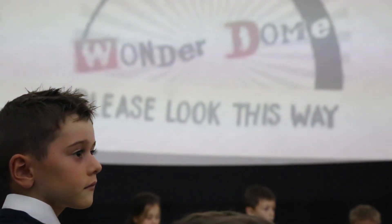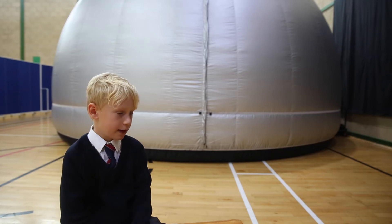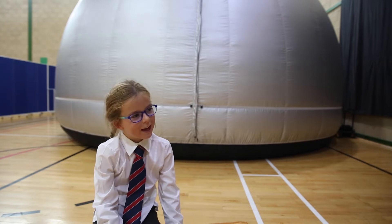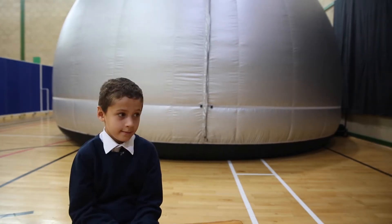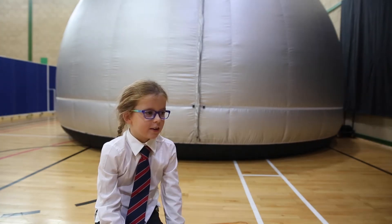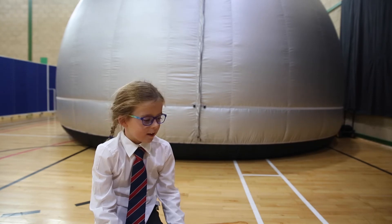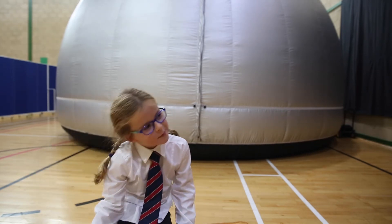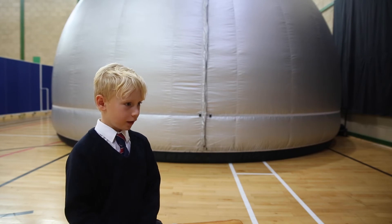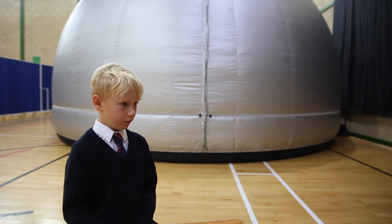We saw the space dome, went inside it, and learned about planets. We watched about space. We saw the planets — my favourite was Jupiter because it's very stormy. I learned that Earth is slightly tipped. It felt like we were actually going to go into a rocket.